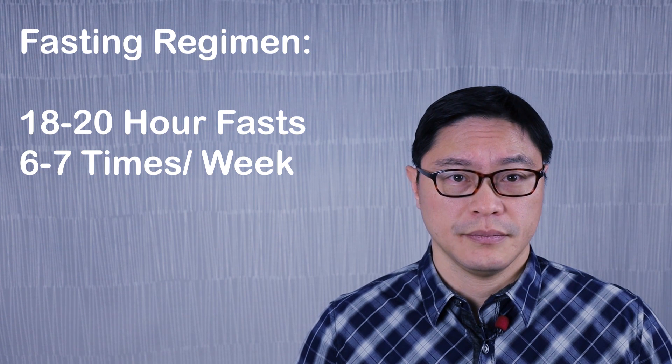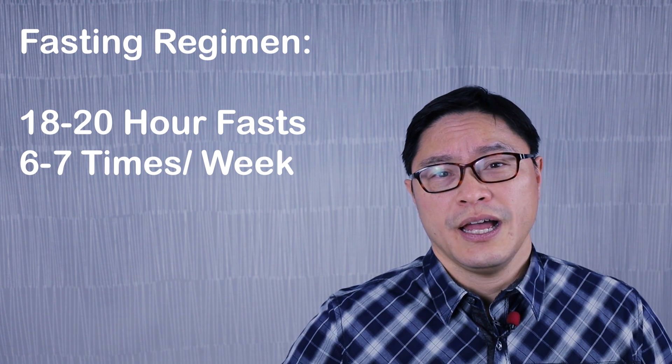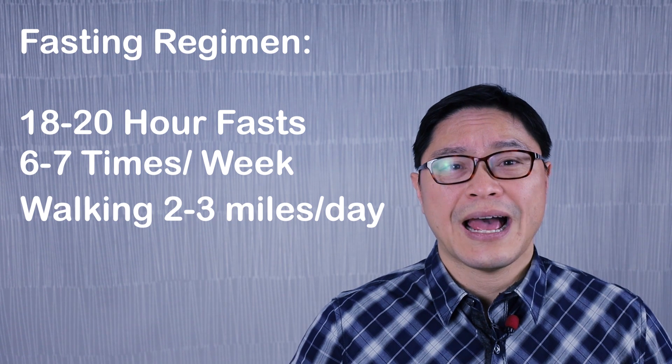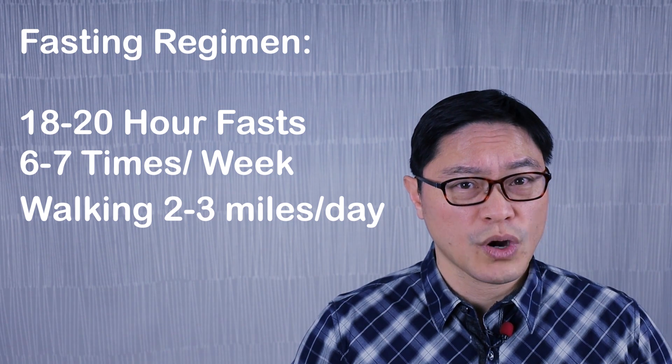Meet Brittany. She's a nurse who had been overweight most of her life. When her son turned one, she decided she needed to get healthier. She researched intermittent fasting, and by using fasting she was able to lose over 50 pounds. More than that, her blood pressure went back to normal and her cholesterol numbers improved. She also had so much more energy that she was able to keep up with her children. Brittany used an 18 to 20 hour fast on most days of the week, and as she lost weight and gained energy, she started adding in more exercise — walking and sometimes running two to three miles.